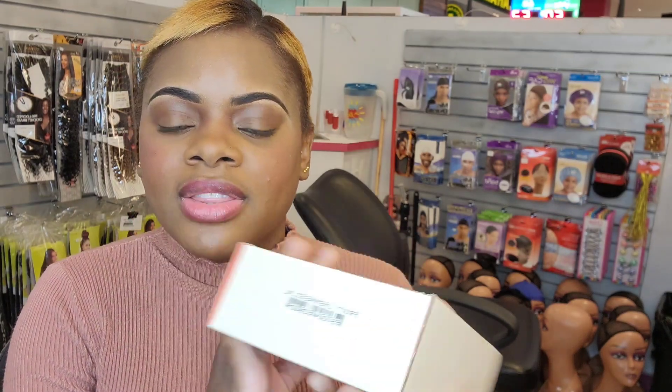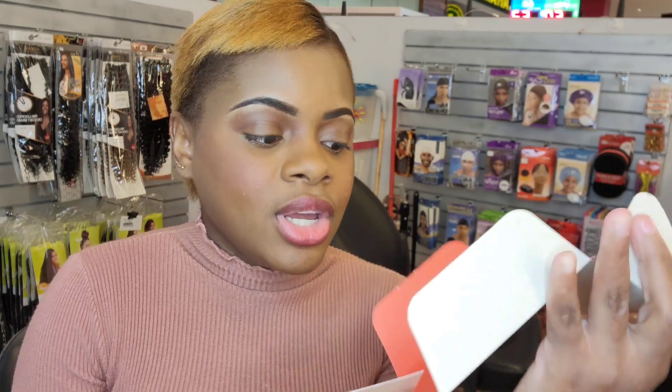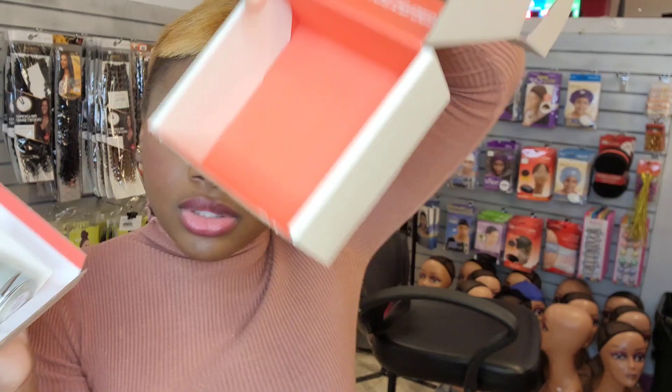I decided I'm gonna give these a try. This is what the packaging is like — it is environmentally friendly. At the back of the packaging you get the barcode with the fragrance that you chose. It's pretty easy to open, and on the inside it says: iconic scents, designer quality, no markups.